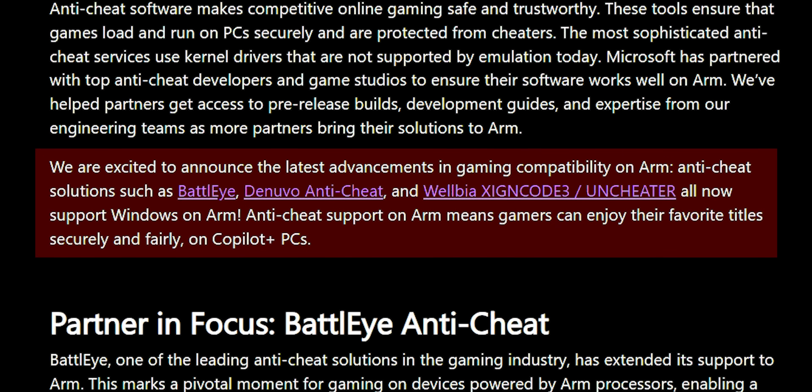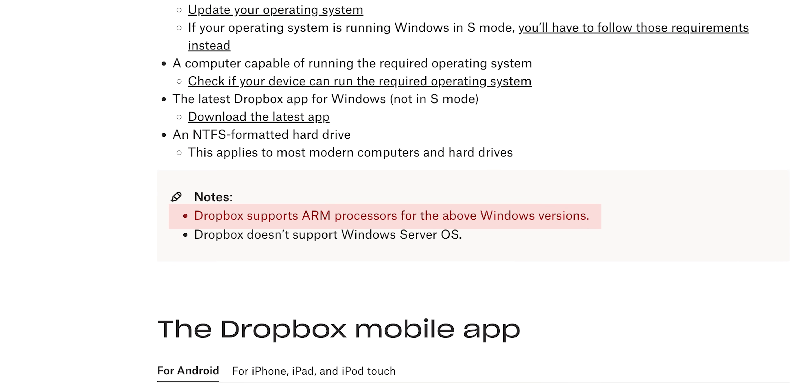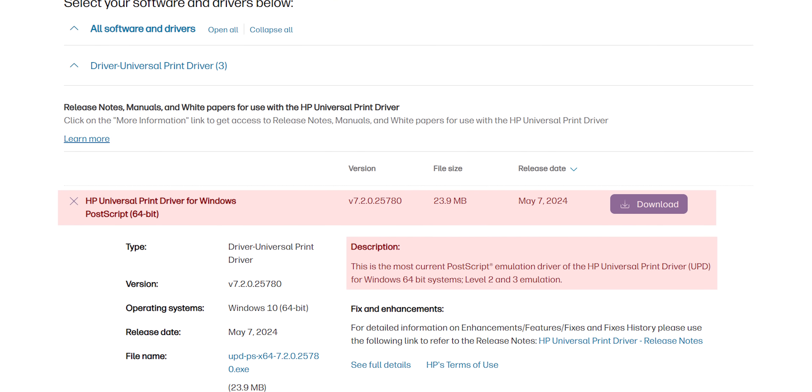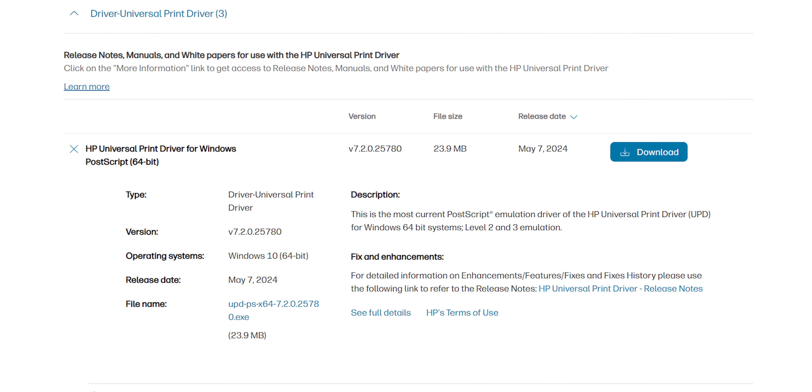More and more anti-cheat providers are updating their apps for full compatibility. Dropbox has released a native version of their program, and most device manufacturers have rolled out updates too, even for legacy hardware. And the default drivers within Windows 11 are also getting a lot better.